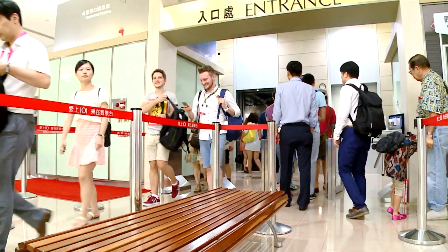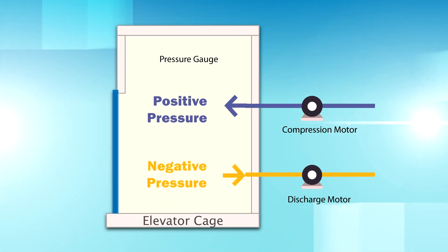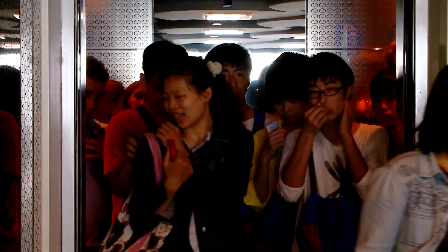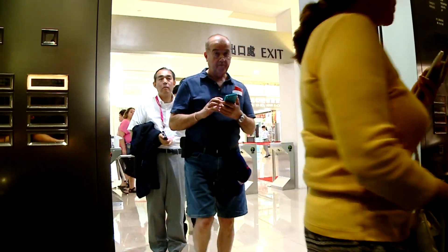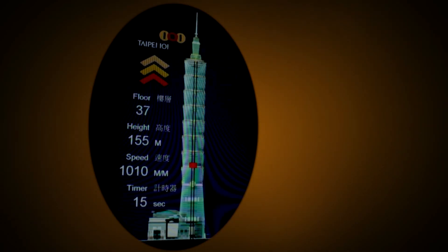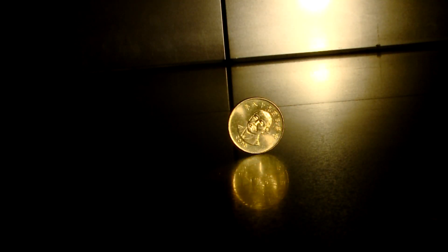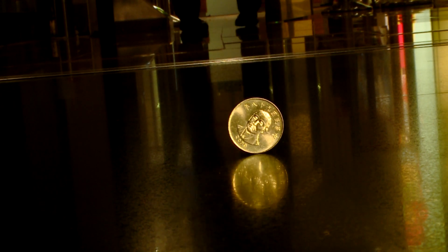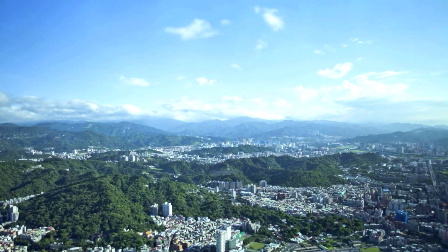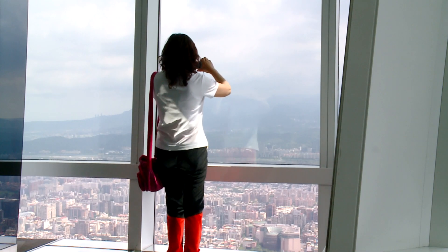To make sure that passengers enjoy a smooth ride, Taipei 101 was the first building in the world to install fully pressurized elevators. This feature reduces pressure on passengers' ears, ensuring comfort during the rapid ascent. In a small experiment, a coin placed on its edge remains still as the elevator speeds from one floor to the next — demonstrating just how smooth and comfortable the ride is. Such cutting-edge equipment allows visitors to quickly reach the observatory and enjoy the stunning panoramic view of Taipei.